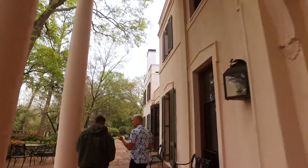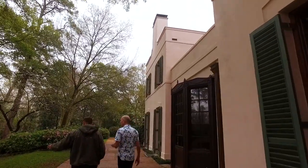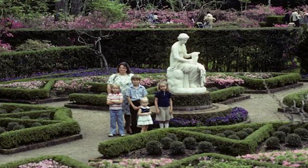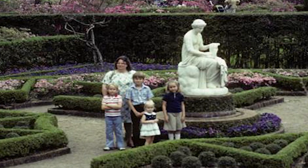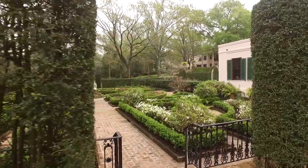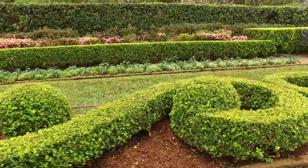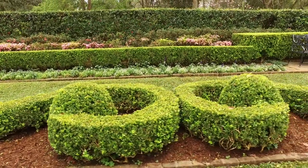Every gardener I've spoken to arrives at their passion in a unique way. And for Bart, it was in this very garden where he fell in love with gardening. He grew up here in Houston, and his earliest memory is coming to the Azalea Trail. When he was 10 years old, he has a picture of his family in the Cleo garden — and it looks identical to today. He loves the fact that everything they do carries on what Ms. Ima did, because her energy and love of plants and other gardens are still alive in the garden.